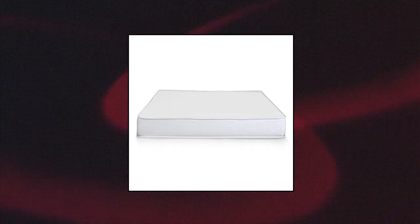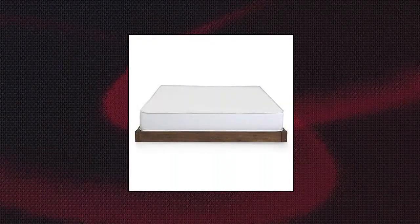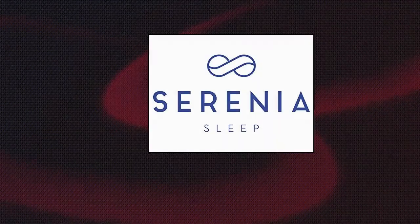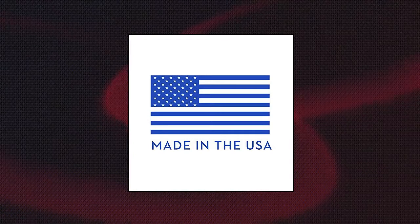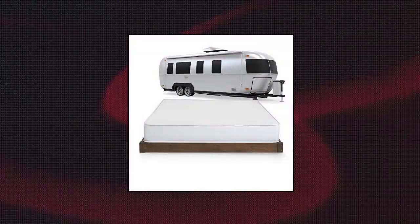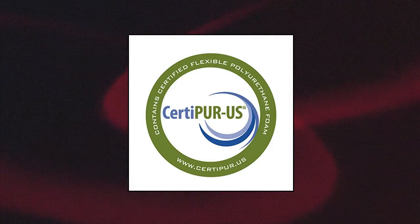Serenia Sleep 8-inch RV Memory Foam Mattress. 2-inch of 2.5 pounds density memory foam on a 6-inch supportive base foam with a soft 4-way stretch knit cover. Temperature-sensitive memory foam is open-cell construction, disperses weight evenly and gives a cooler sleeping experience than traditional closed-cell foam. Mattress is crafted in the USA with superior workmanship.